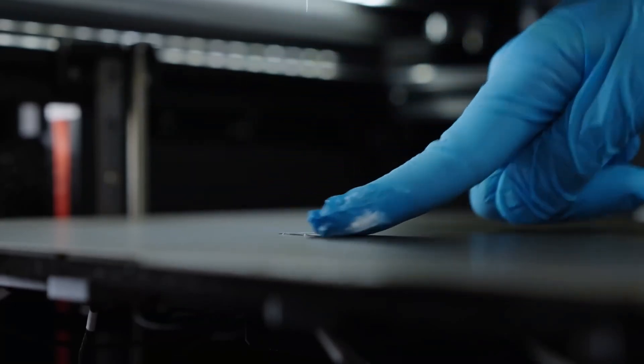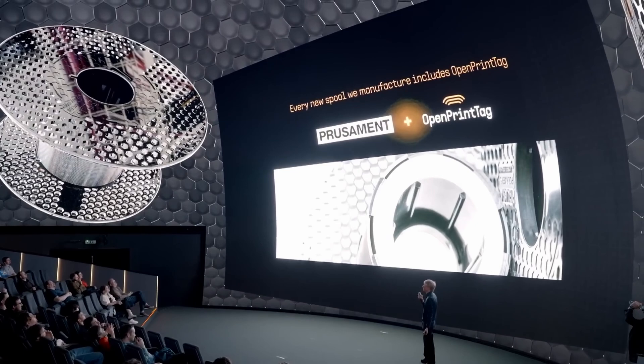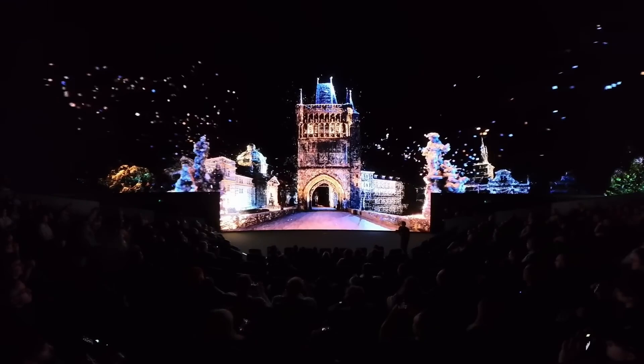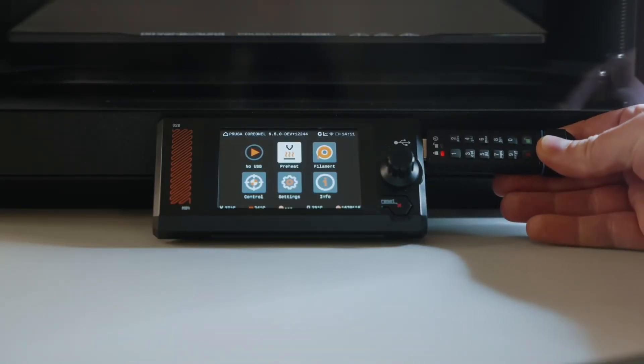Liquid filaments for silicone printing, a new bigger Prusa Core 1 L 3D printer, and an open source RFID standard for filament spools are just a few of the big announcements from the Prusa Day event that the company held in October. What other cool stuff did they reveal? Let's talk about it.